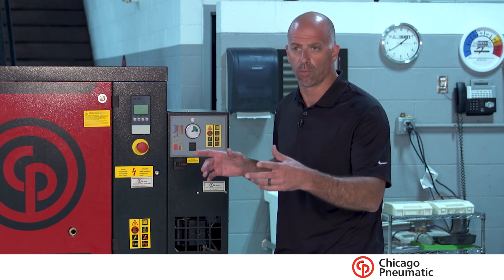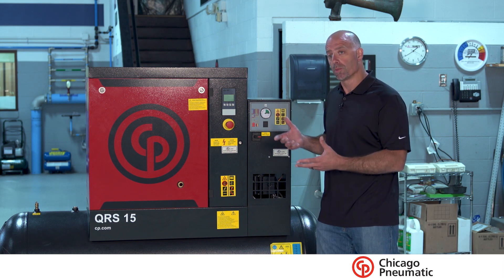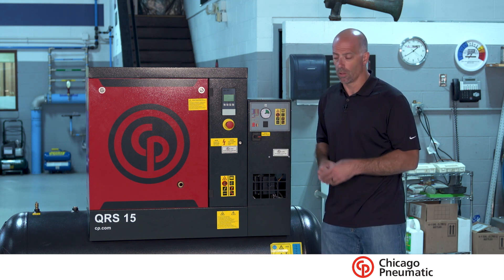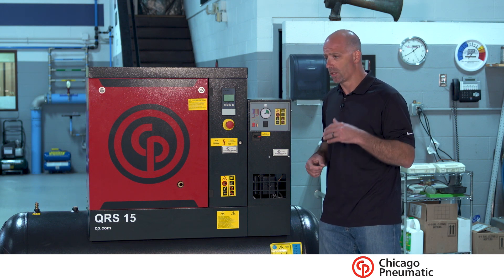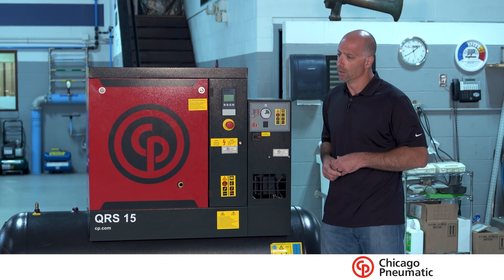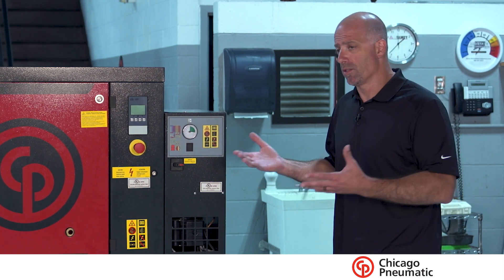Chicago Pneumatic also offers some duplex compressors — two compressors mounted on one tank. It's a great way to get around it. You have double the horsepower and a lot of different advantages. So I suggest you look into redundancy, keep it on the forefront of your project, and make sure that you build it into your cost. If you have any other comments to add, please put them down below. Please like our page and subscribe to our channel.